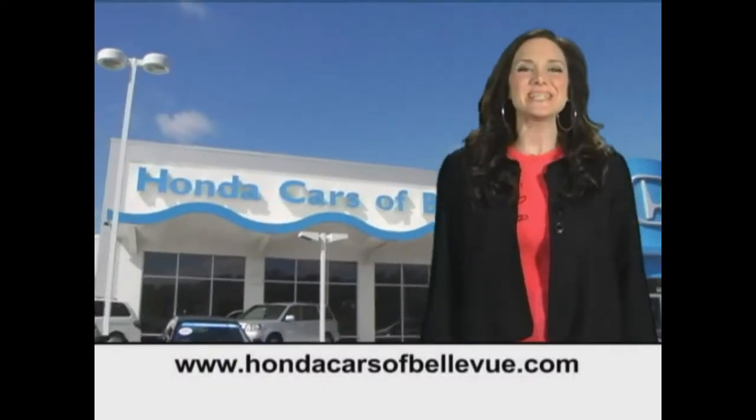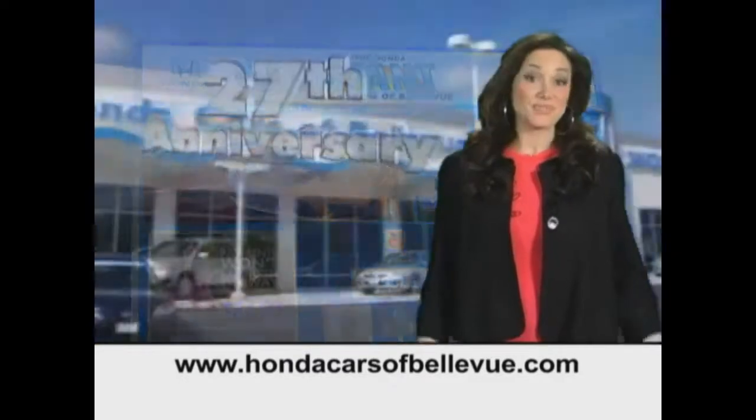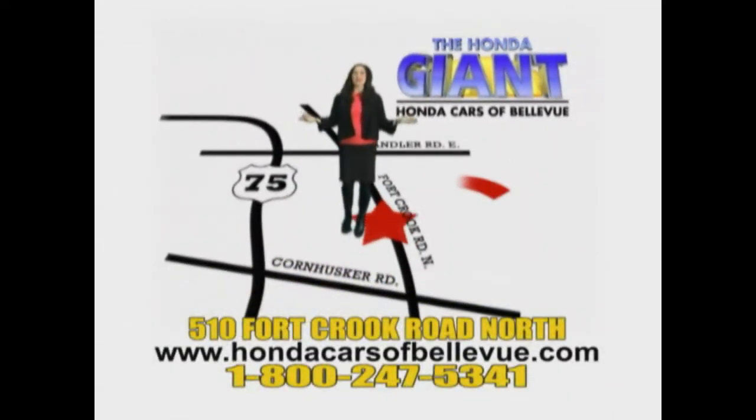Thanks Brian. Find this and many more quality pre-owned vehicles at HondaCarsOfBellevue.com. Serving the heartland for 27 years, one happy Honda customer at a time. Honda Cars of Bellevue — one small step off Kennedy Freeway.